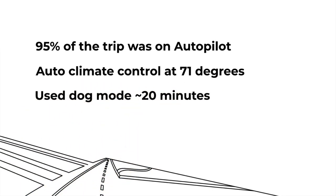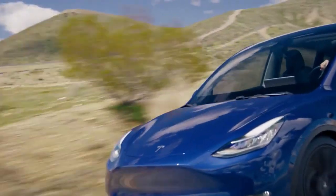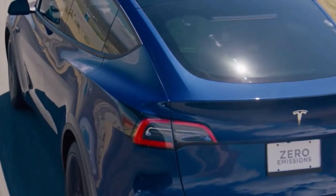Overall, my result isn't too far off from the EPA's estimated range. My recommendation is that if you are planning a long trip, make sure you account for about 20% battery loss due to various factors like climate, speed, cargo load, or elevation.